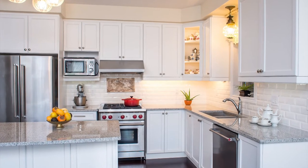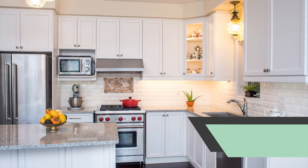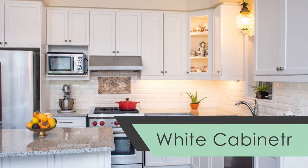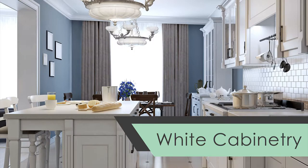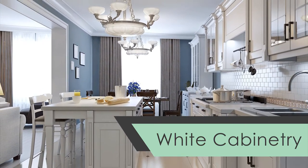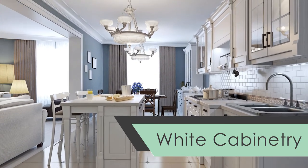The first is white cabinetry. Dark glossy finishes used to be all the rage, but now white kitchen and bathroom cabinetry is in style. It creates an illusion of more space. Painting your cabinetry white can make potential buyers feel like the space is brighter and lighter — both selling points.